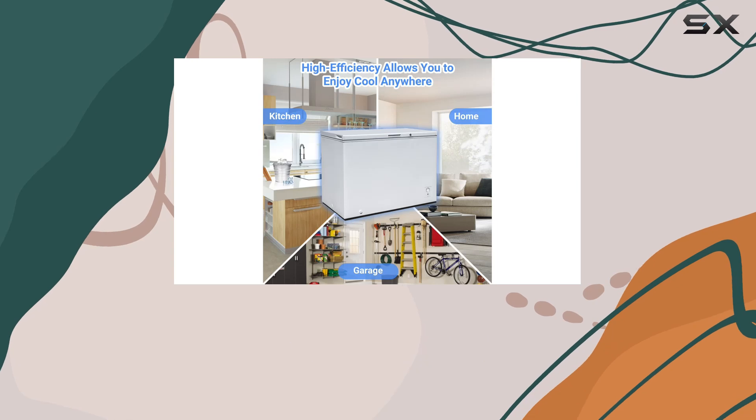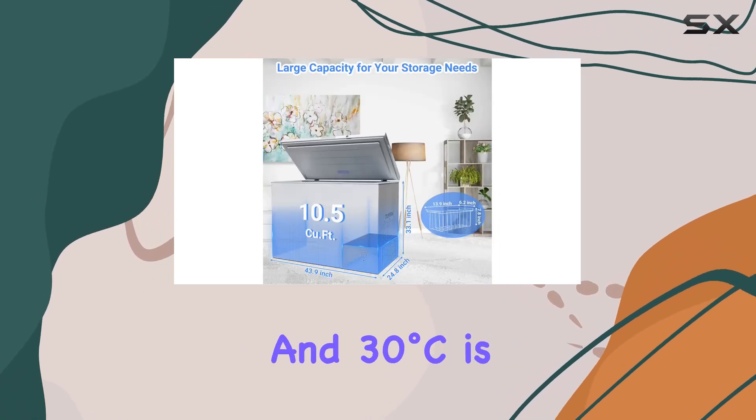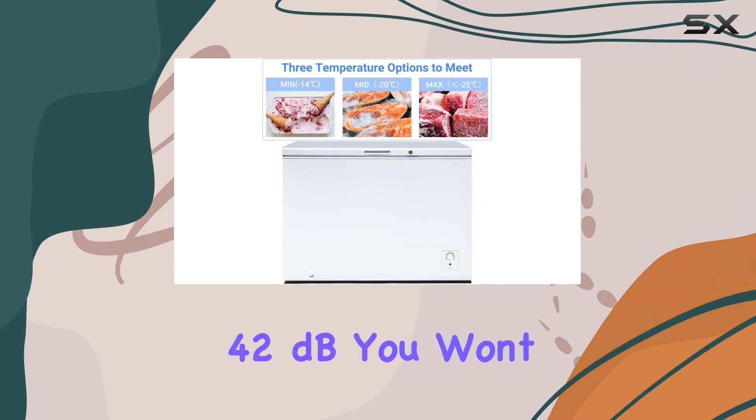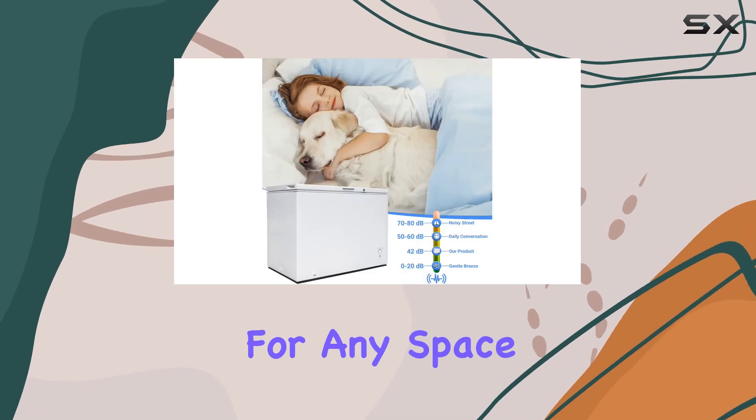Perhaps the best part is the efficient and quiet cooling system. Thanks to the top-notch R600a compressor, maintaining the perfect temperature between minus 14 degrees Celsius and 30 degrees Celsius is a breeze, and at less than 42 dB, you won't even notice it's running — making it perfect for any space.